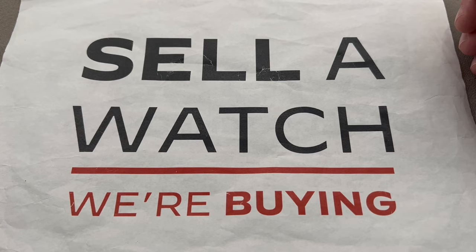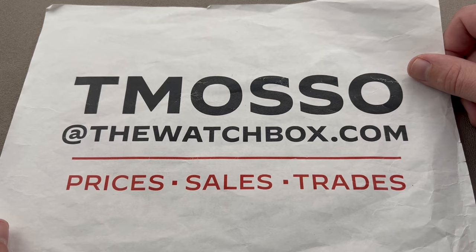When you sell us a watch or an entire collection, there is no upper limit on value paid. We will buy your entire collection of 1950s Patek Philippe Perpetual Calendar Chronographs. To buy, trade, or sell, reach out to tmaso at thewatchbox.com for purchase and pricing details.